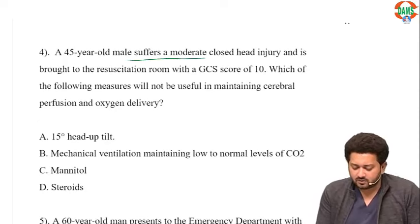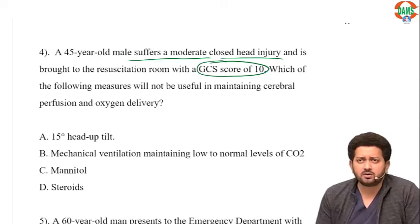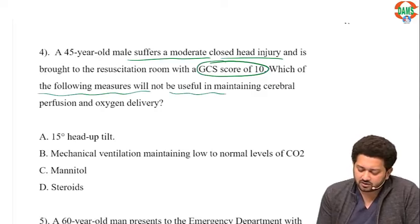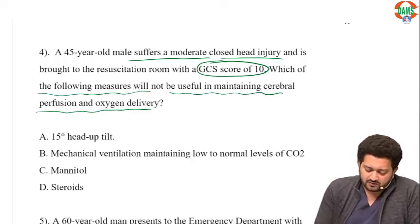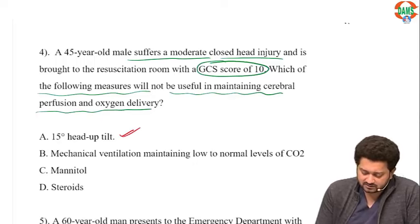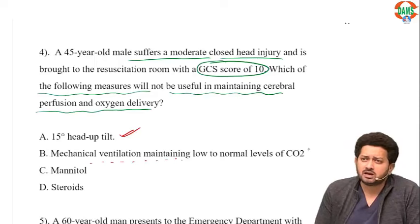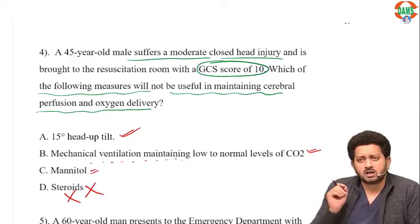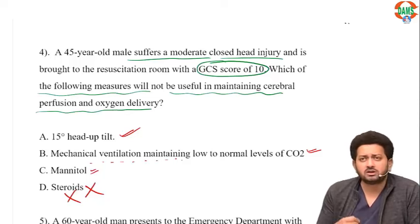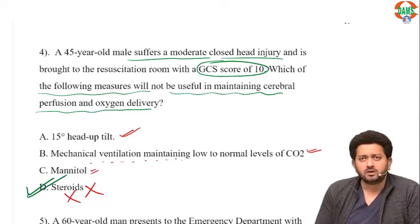A 45-year-old male suffers a moderate closed head injury with GCS of 10. GCS 13-15 is mild, 9-12 is moderate, and 8 or less is severe. Which measure will NOT be useful in maintaining cerebral perfusion? 15-degree head-up tilt is correct, mechanical ventilation maintaining PCO2 between 32-35 is correct, Mannitol as a hypertonic fluid to decrease ICP is correct. Steroids have no role in traumatic cases — they are not used in trauma, only in edema from tumor or infection. So steroids are the answer.